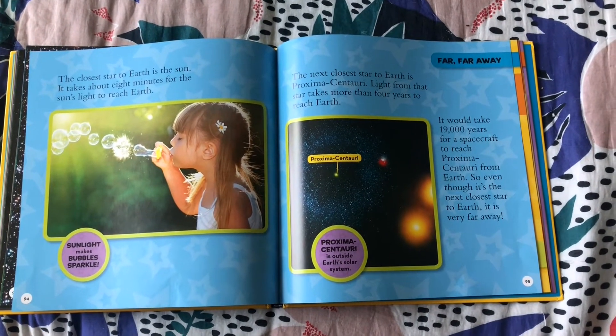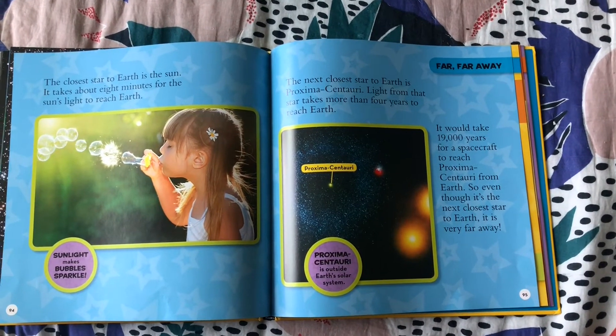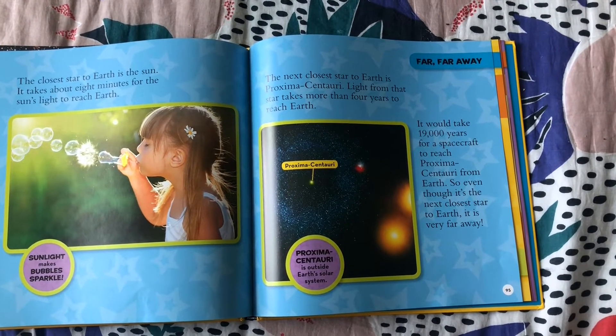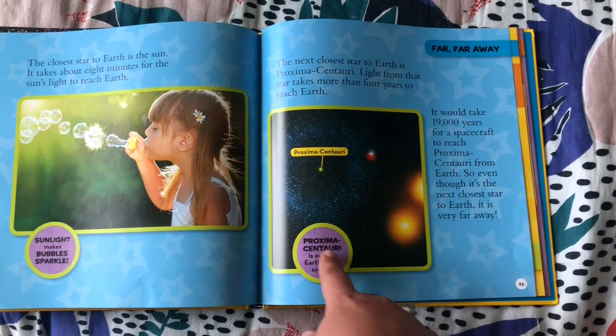The closest star to Earth is the Sun. It takes about 8 minutes for the Sun's light to reach Earth, and sunlight is what makes bubbles sparkle. The next closest star to Earth is Proxima Centauri — light from that star takes more than four years to reach Earth.